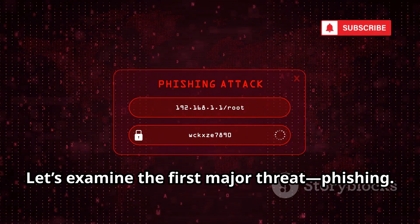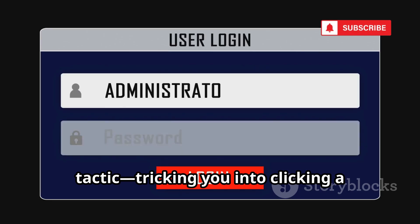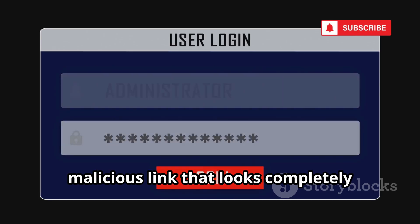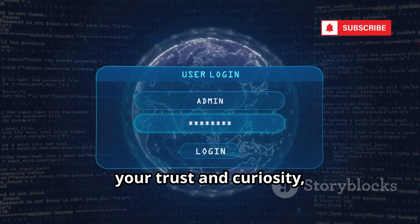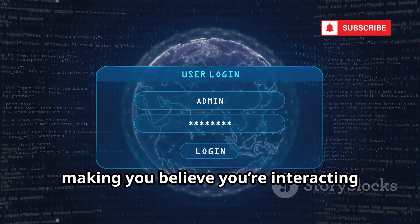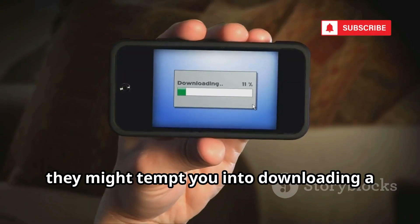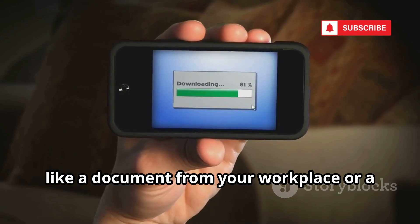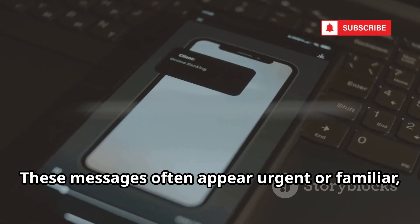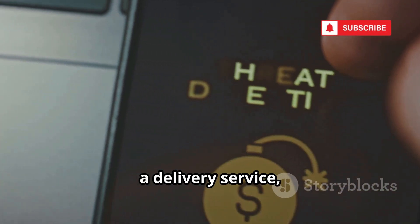Let's examine the first major threat: phishing. Phishing is a classic cybercriminal tactic, tricking you into clicking a malicious link that looks completely harmless at first glance. These attacks are designed to prey on your trust and curiosity, making you believe you're interacting with something legitimate. They might tempt you into downloading a compromised file, disguised as something useful or urgent, like a document from your workplace or a new app update. These messages often appear urgent or familiar, mimicking texts from your bank, a delivery service, or even a friend.